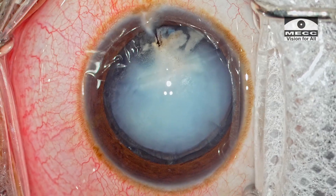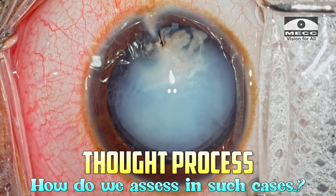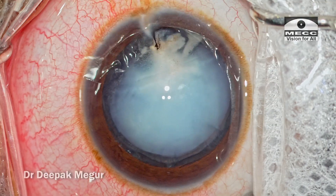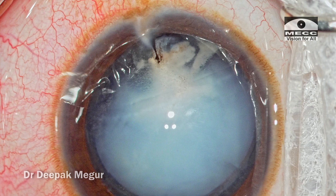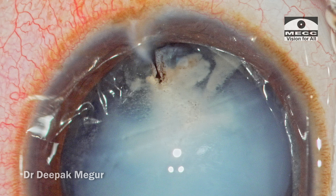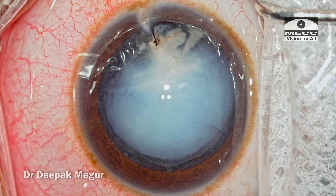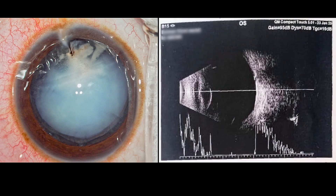In this case, I would like to take you through my thought process on how to assess such cases of traumatic cataracts and how to plan surgeries in them. He has had a penetrating injury to the eye about 3 months back. We can see a small corneal scar at 3 o'clock position and underlying it, there is also an area of plaque which is probably under the anterior capsule and this area looks to be pathological. The rest of the capsule and the lens matter looks to be alright, but there seems to be this thick plaque in this quadrant and I am not sure about the status of the posterior capsule.